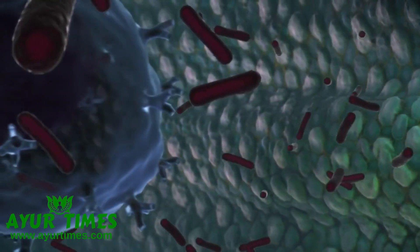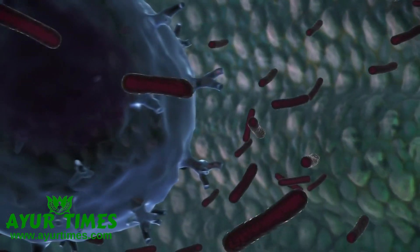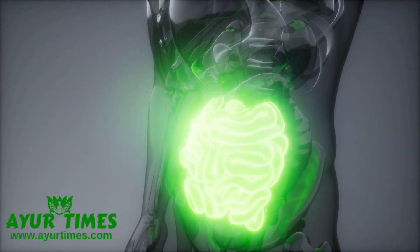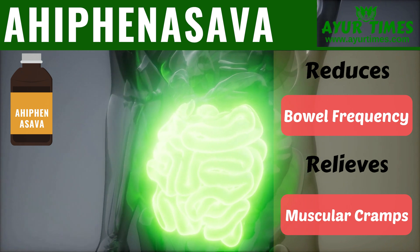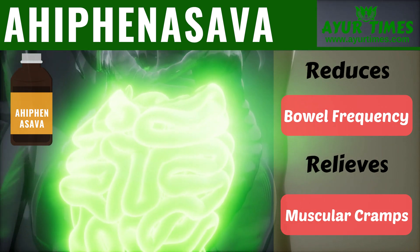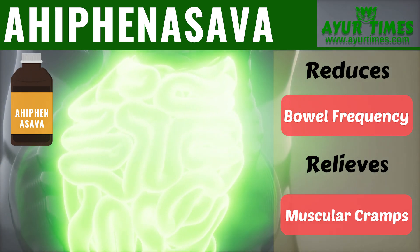Cholera: Cholera causes severe watery diarrhea which can also lead to severe dehydration. Ahifei Nasab is beneficial to reduce the number and frequency of loose stools and gives relief from severe muscular cramps.